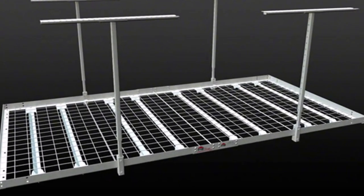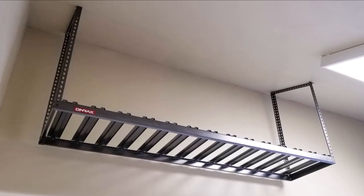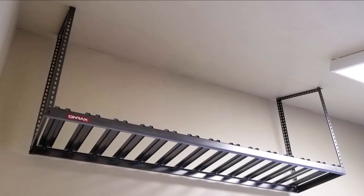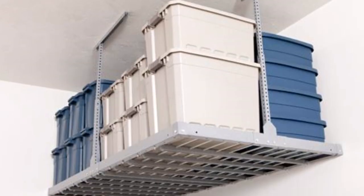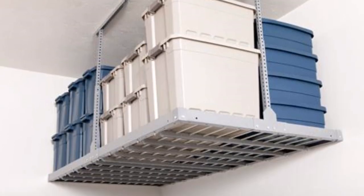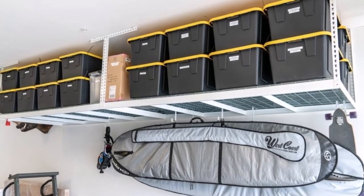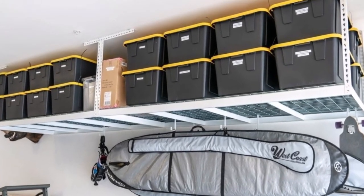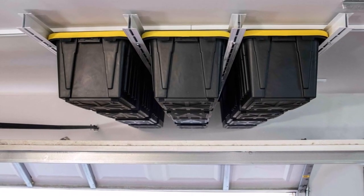Here is what a ceiling bracket looks like. They sell many different types of brackets, and you can find them in your local hardware store. If you're in the U.S. you can go to a Home Depot; if you're anywhere else in the world, check your local hardware store and ask for brackets that attach to the ceiling of your garage.